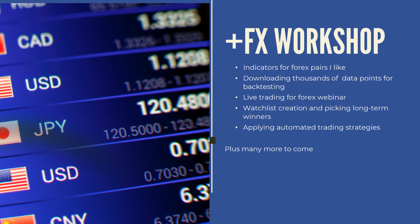Let's talk about the workshops. Crypto has been lackluster lately, so the focus is the Forex workshop. I highlight videos to get you instant results. I show you the indicators and studies I like, how to download thousands of data points for backtesting, and how to do live trading in a recorded webinar. Currently, I cover how to create a watchlist and pick long-term Forex pair winners, plus a video showing how to apply those winners.